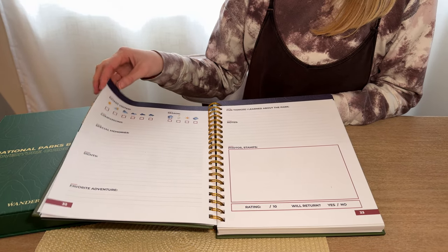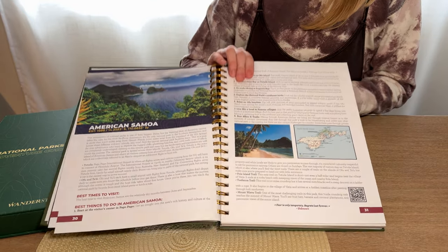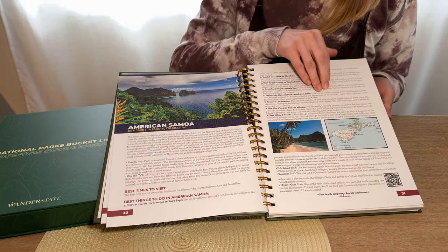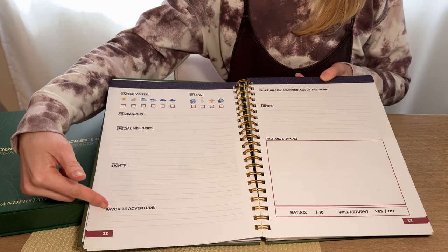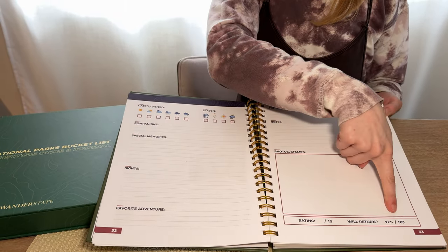If you keep flipping, you'll see that you get to the name of the park, a lot of information about it, maps and things to do. And then you get to record your experiences on the next page — the days you visited, some things to remember about it, photos, stamps, and your rating.